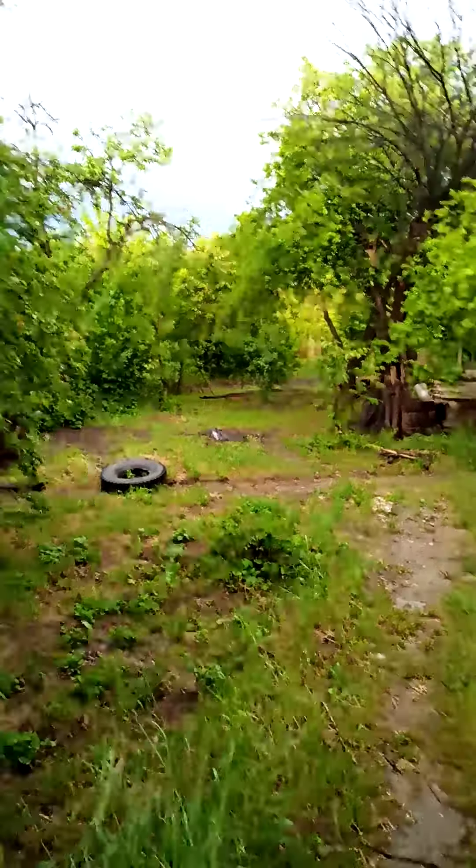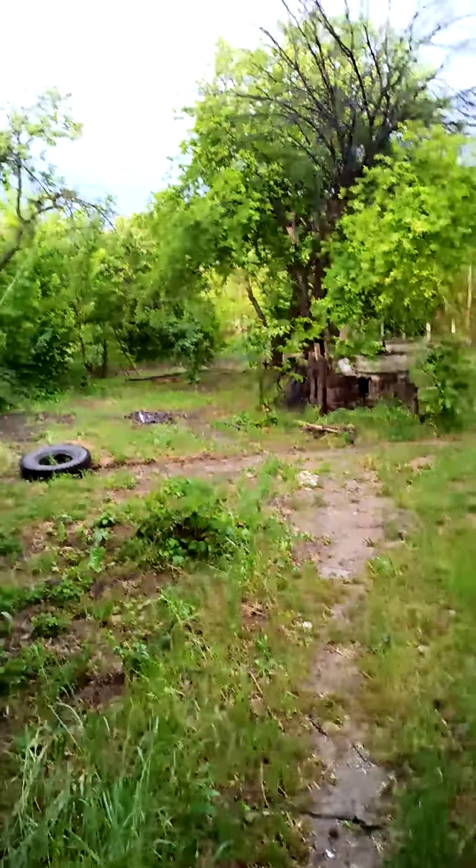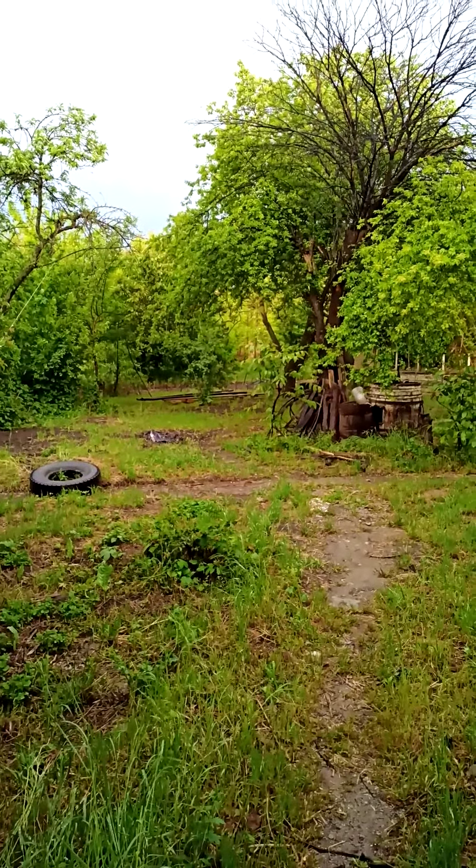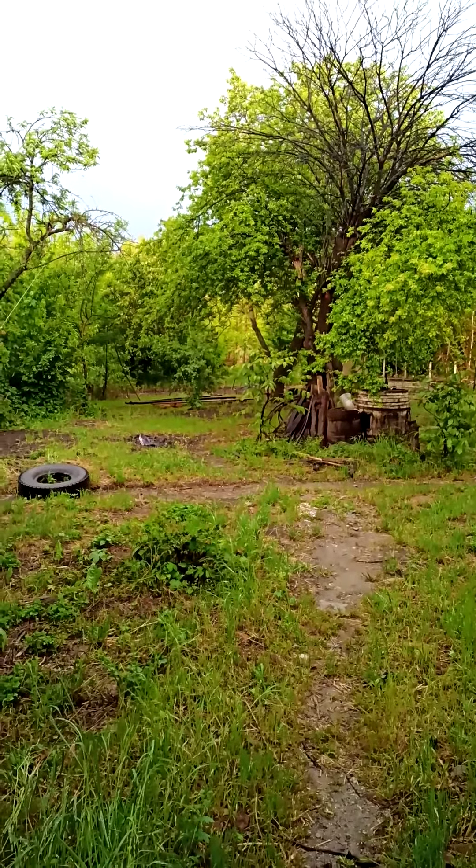Look at the light — it's just incredible. So thanks for watching the daily vlog, and more with you tomorrow.